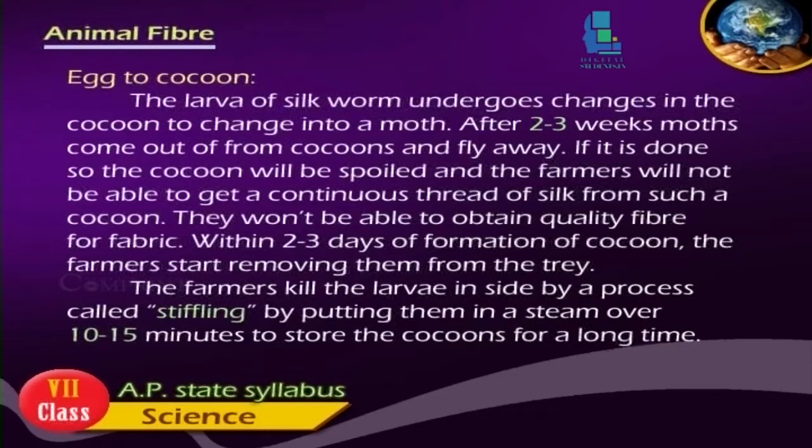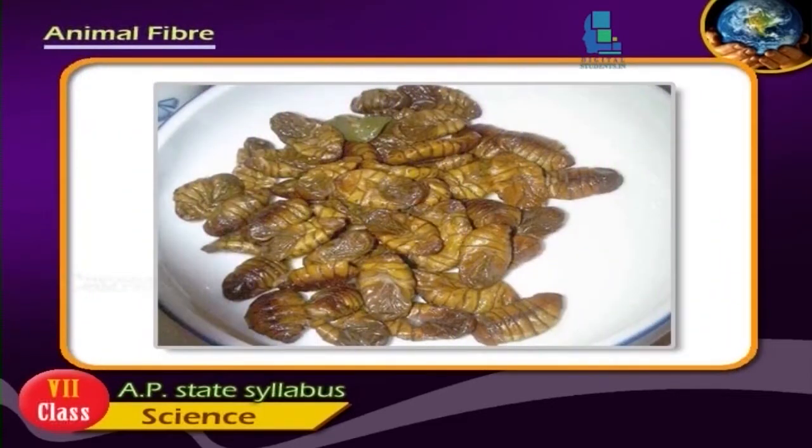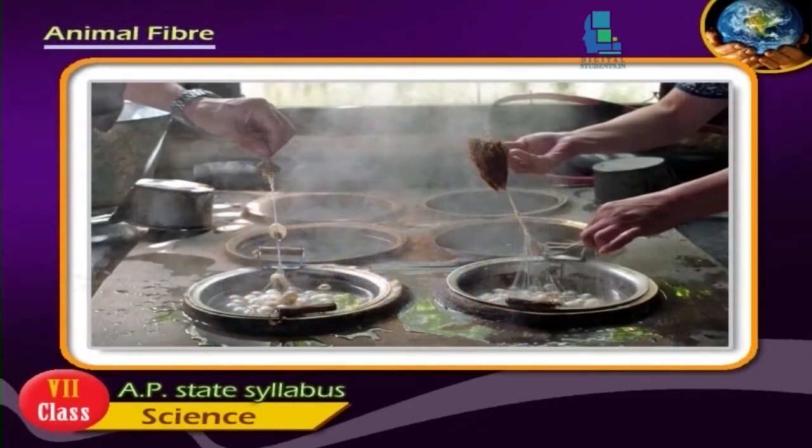Within 2-3 days of formation of cocoon, the farmers start removing them from the tray. The farmers kill the larvae inside by a process called stifling, by putting them in steam for 10-15 minutes, to store the cocoons for a long time.